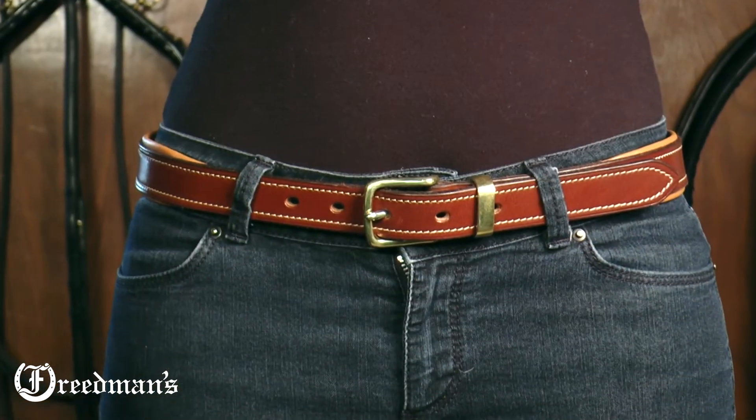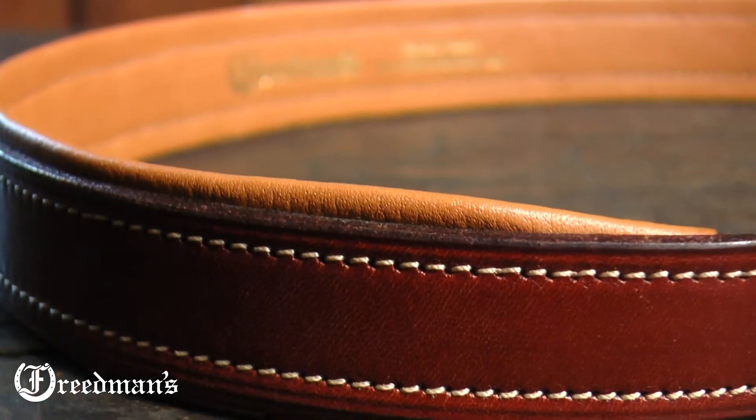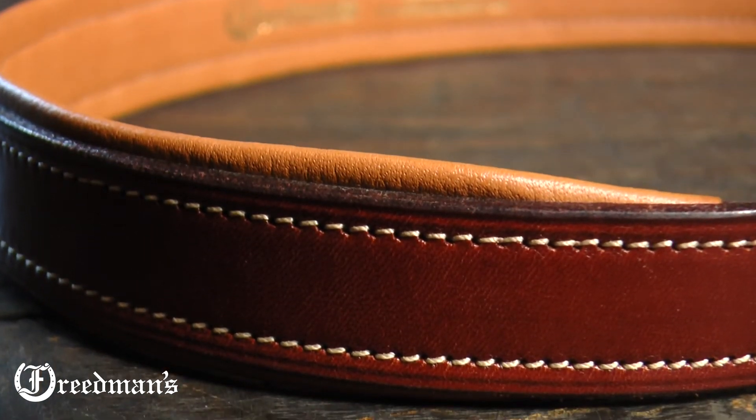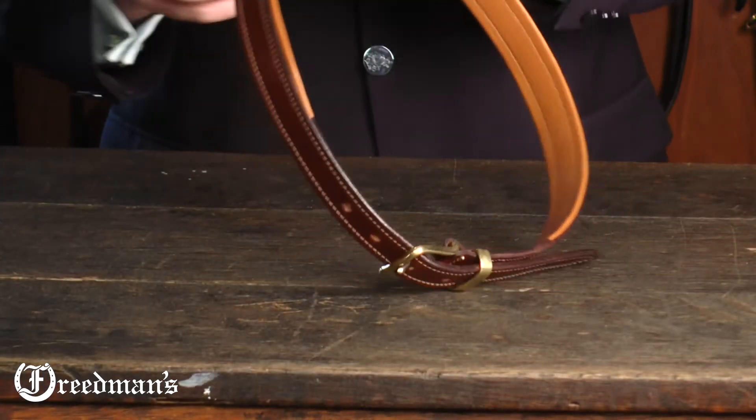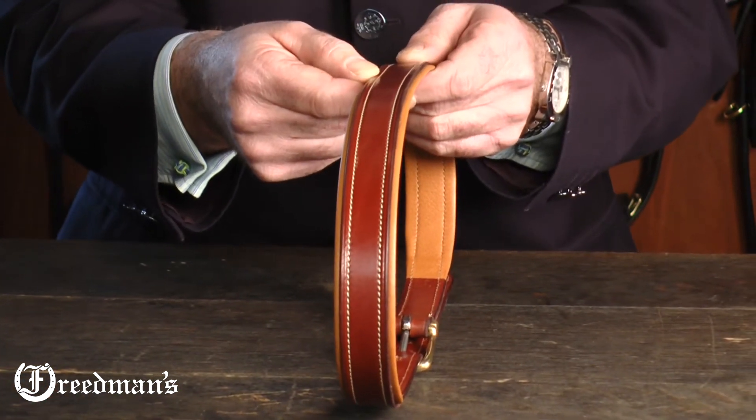It's made from hand-cut Italian glazed bridle leather that is cognac in color. The padding is cowhide and when the belt is finished it actually ends up being just about an inch and a quarter wide.